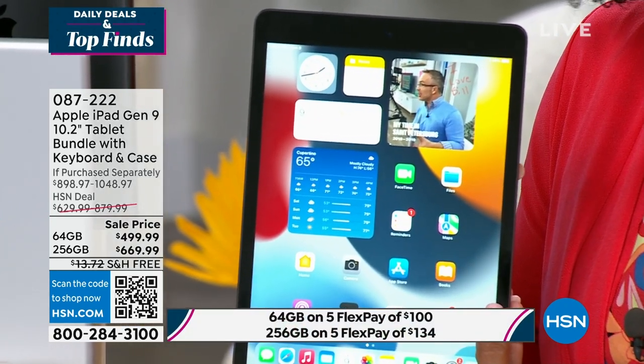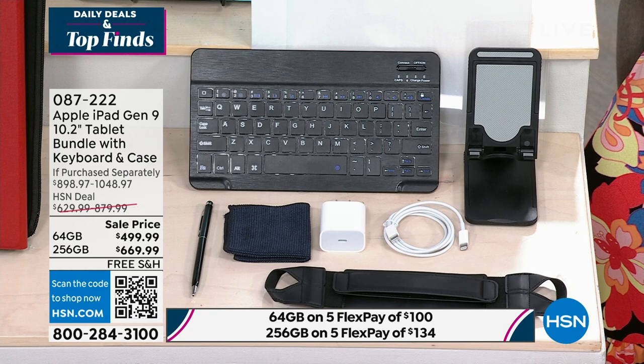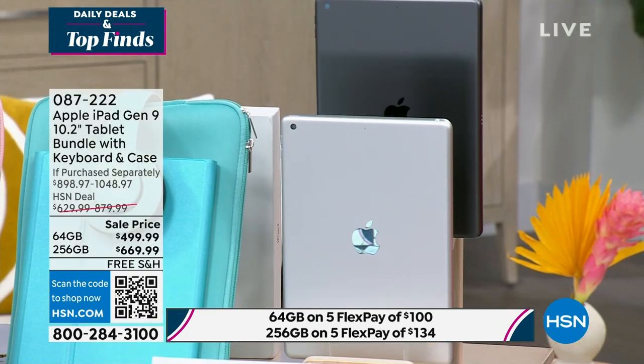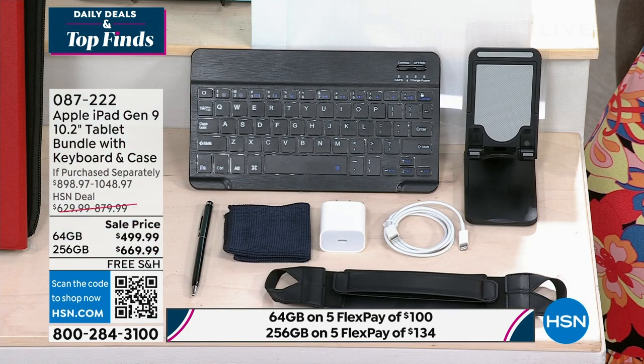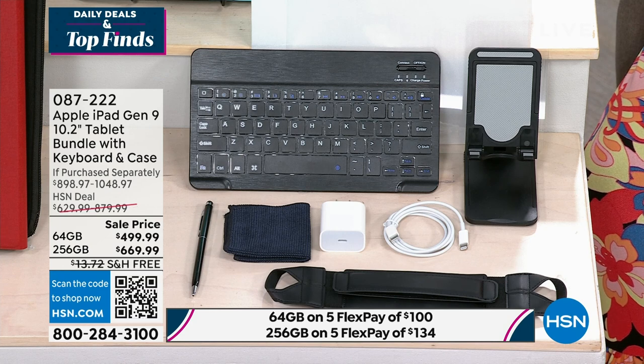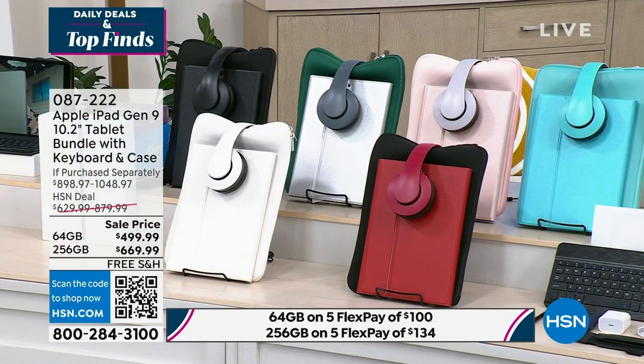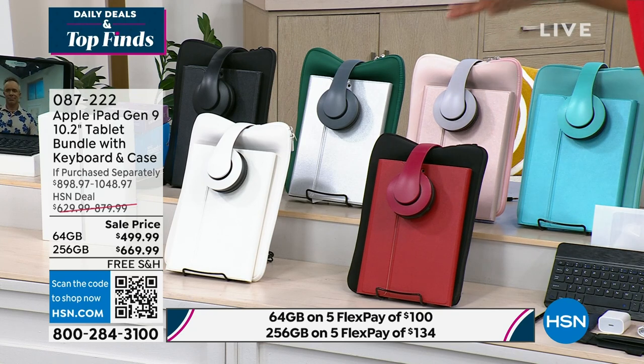Here's everything you get: you get the tablet in your choice of space gray or silver, the lightning to USB-C cable, the case, DJ-style headphones, Bluetooth keyboard, foldable tablet stand, stylus, cleaning cloth, screen protector, a tablet grip, and the Essentials for iPad Deluxe 4 Voucher — a $500 value. Shipping is free, and we've got FlexPay across the board. Let me show you your colors. Starting on top: Capri, Rose Gold, Silver, Black, White, and Red.